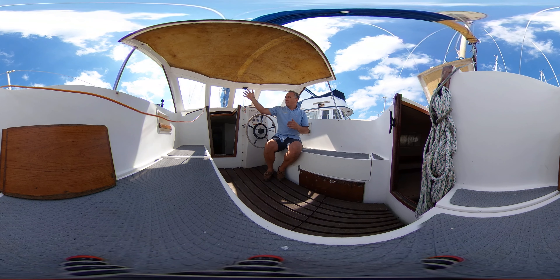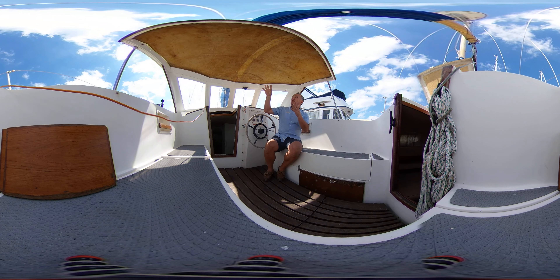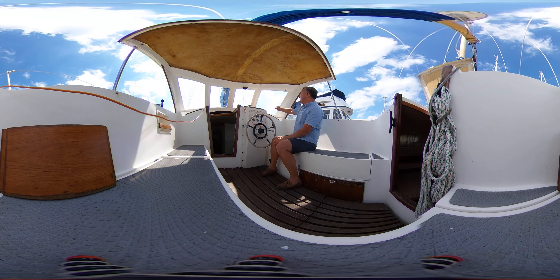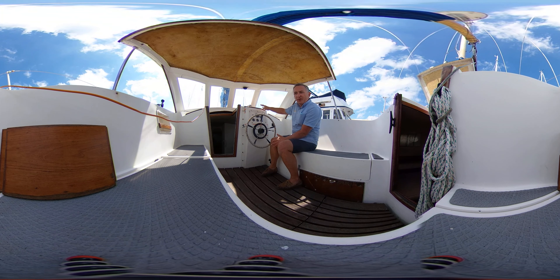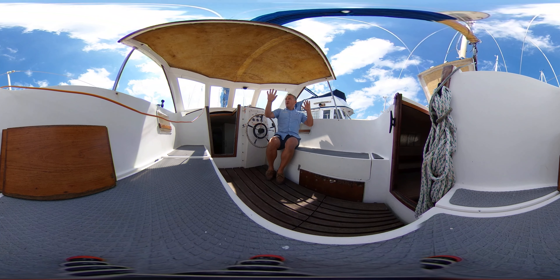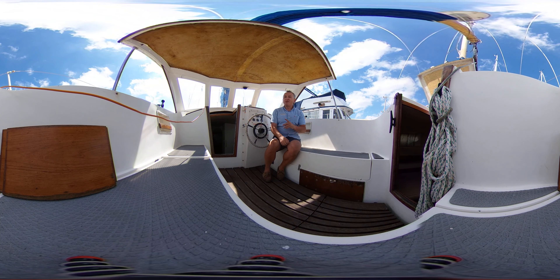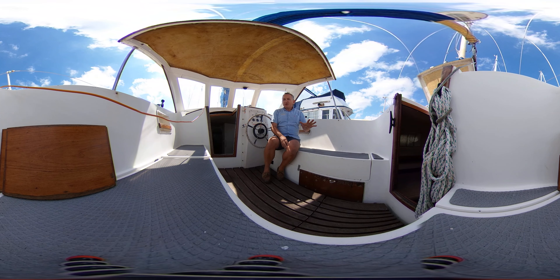We've got a really nice hard top as well, and windows which give us protection from the sea — no spray hoods here, no flimsy canvas, we've got good hard GRP covering. If we look forward we can see a big window so we've got a great view from the helm, really good for driving the boat and keeping watch. As we go aft the hard top does stop and gives us a view from behind, so we've got a really good all-round view when helming.